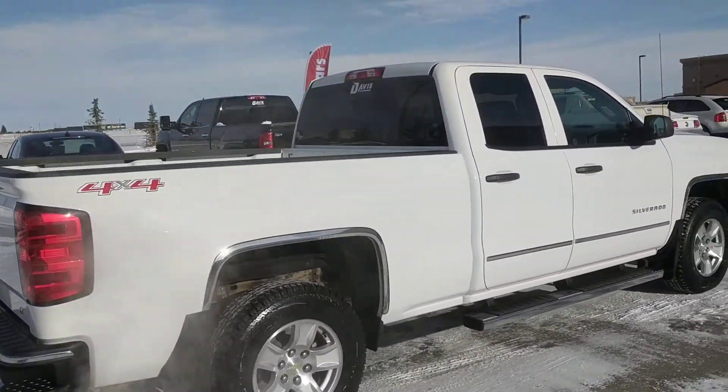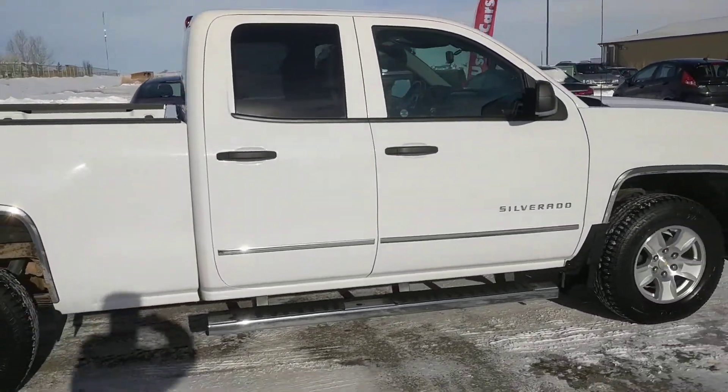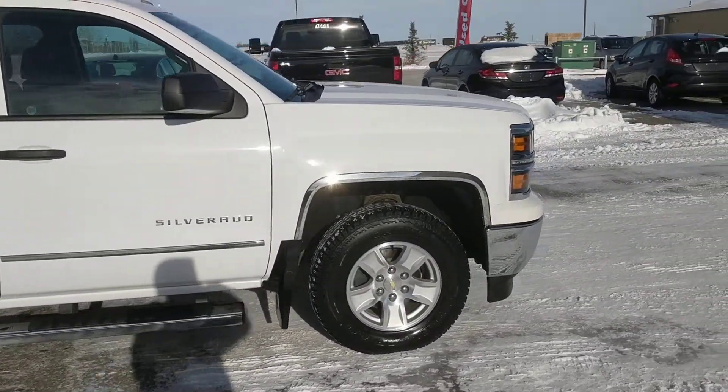It is a black fabric interior. 42,200 kilometers. We're selling this one for $31,000.